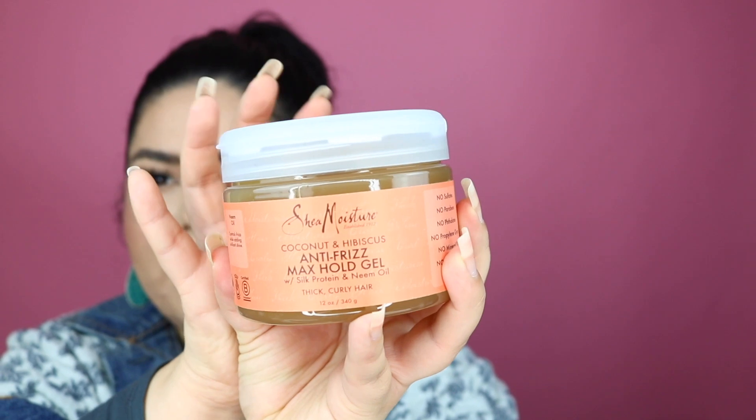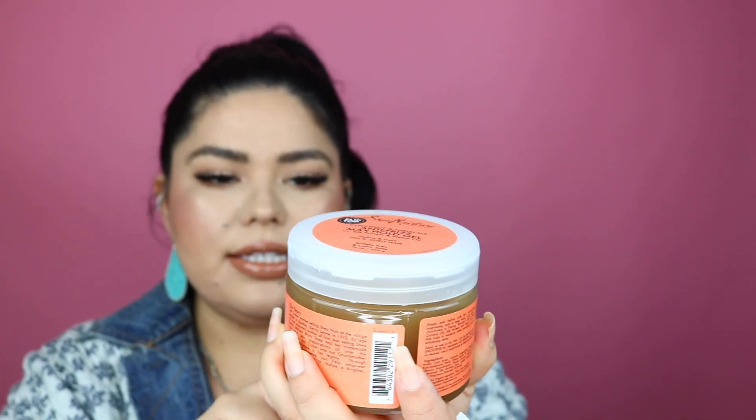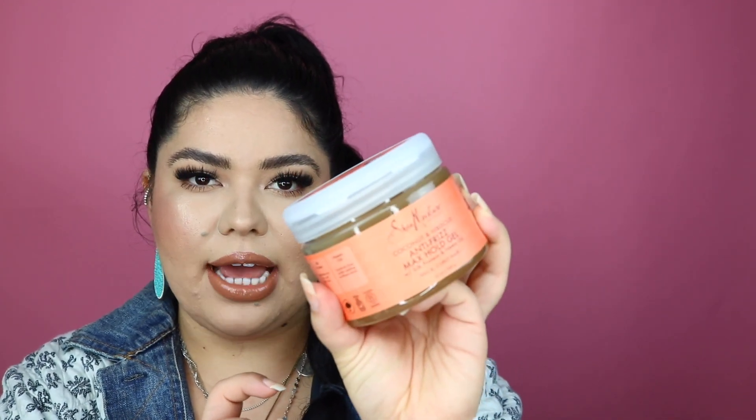So I got some hair stuff. This one right here is the Shea Moisture Coconut and Hibiscus Frizz Free Curl Mousse. I'm gonna definitely try this out because I do use some of the Diva Curl stuff which is kind of expensive, so I wanted to try something a little cheaper. I also got this gel — it's from Shea Moisture as well, and this is the Anti-Frizz Max Hold Gel. I'm super excited for this one.